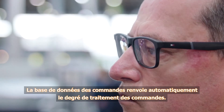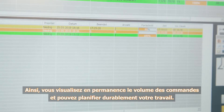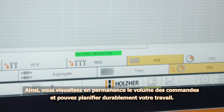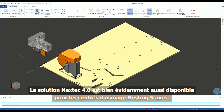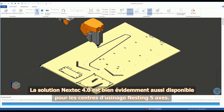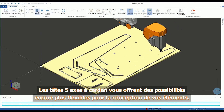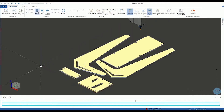The job database provides automatic feedback on the job processing progress, ensuring a continuous overview of the orders pending and allowing long-term work planning. The Nextech 4.0 solution is also available for the 5-axis nesting machining centers. The 5-axis head with universal mounts offers greater flexibility in designing and producing your work.